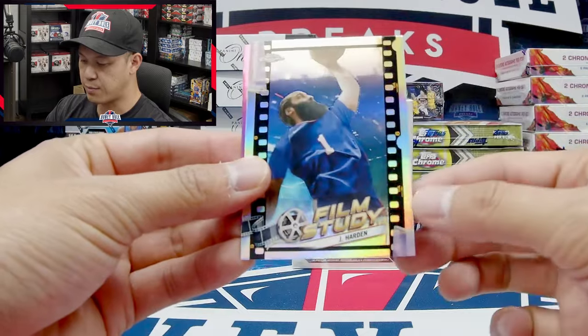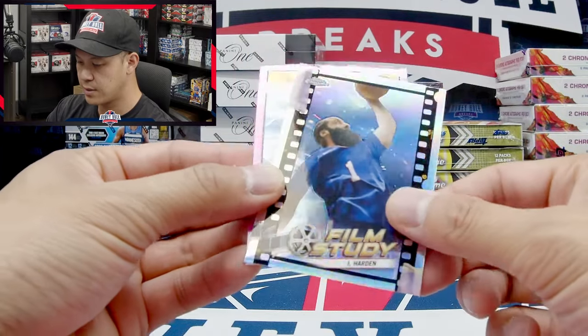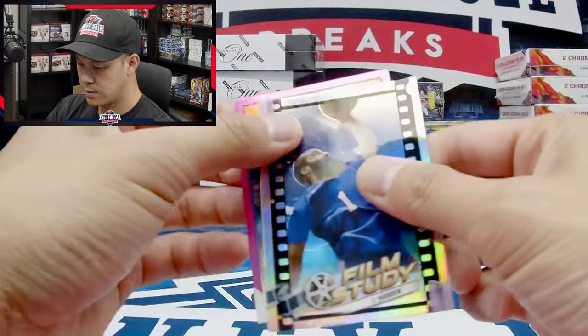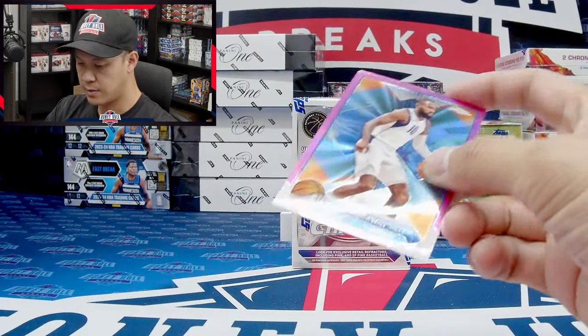Got one of our pinks right here — Paul Gasol, Shawn Kemp. Jason Kidd — some nice veteran players, legend players, old school and retired guys. James Harden Film Study insert. Tim Hardaway on the pink parallel.